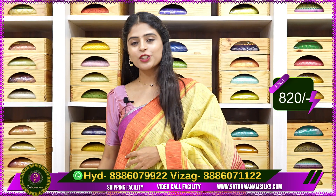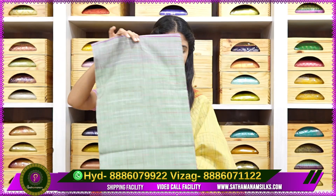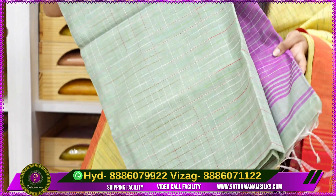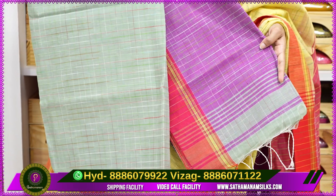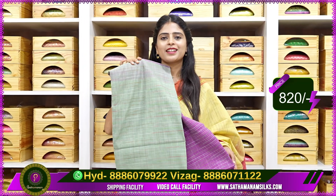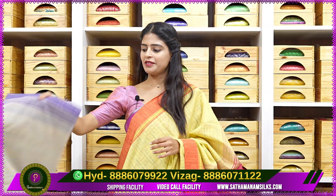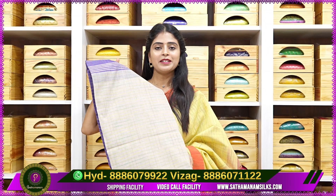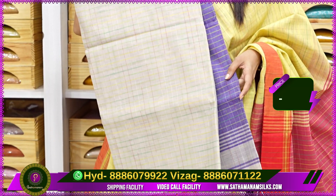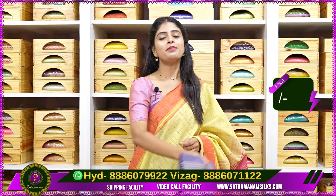In this store, many colors are available — so choose accordingly. Next, a very neat and stylish color: a nice purple color combination. The blouse and pallu have contrast purple. Price is 820 rupees. Next, a beige with blue color combination — a beautiful brinjal blue — same price of 820 rupees.